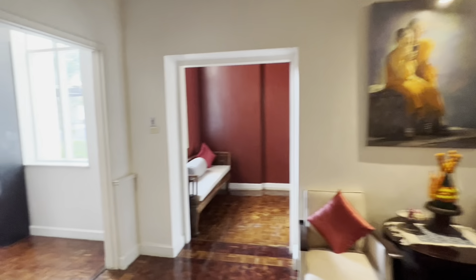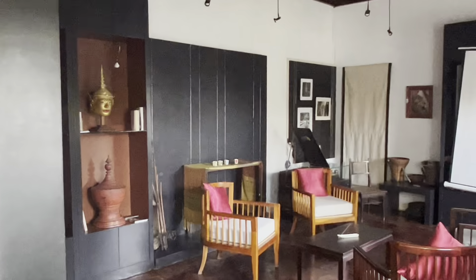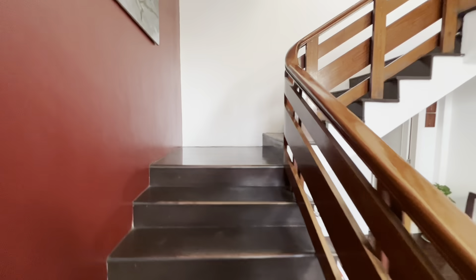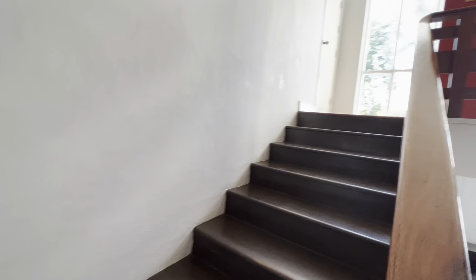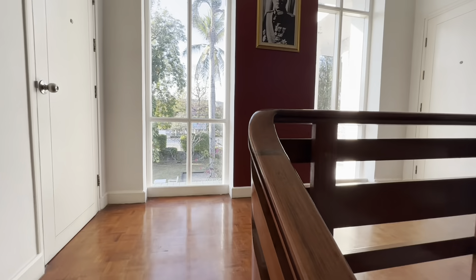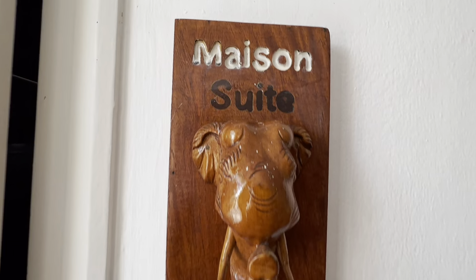Coming back in through the lobby. There's some sort of a gallery here — really not sure what it's used for, but I would imagine you could come in and read or whatever. And then we're upstairs. This is the main building — this is where what they refer to as their suites are. There are about four suites along the back of the building, and ours is the only one that fronts the building. We are the Maison Suite.